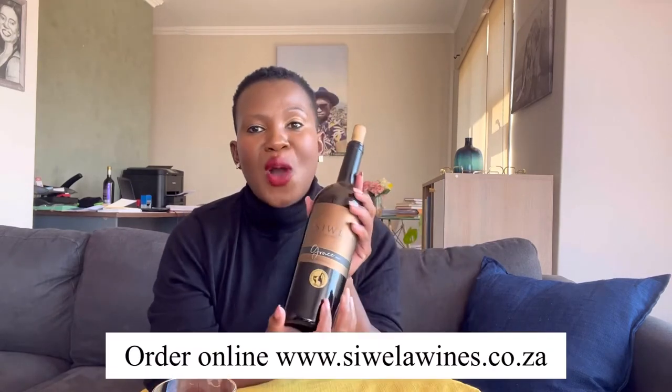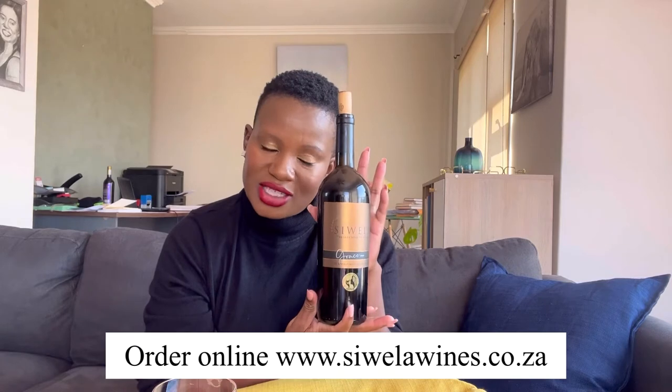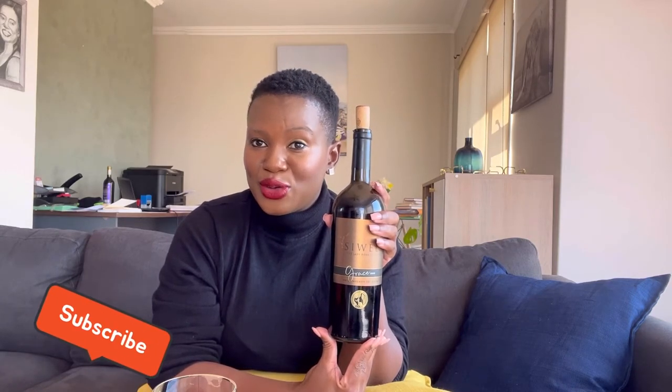You can use this information anywhere in the world — it's not limited to South Africa. I'm doing this today enjoying one of my favorite bottles from my collection. This is 'The Grace,' which I named after my mother, considering that Mother's Day is in a few days. If you're looking to try something new, go to www.suelawines.co.za — this is a premium red wine that goes for 160 a bottle.